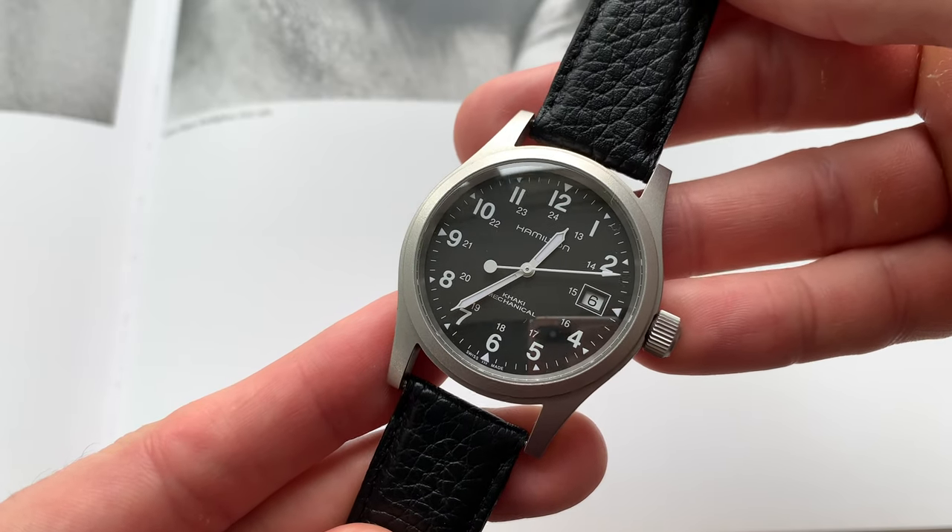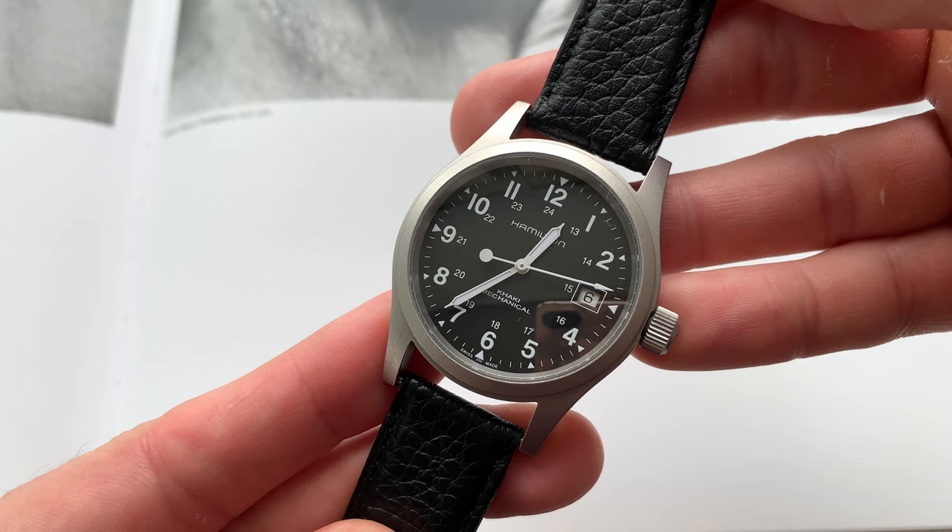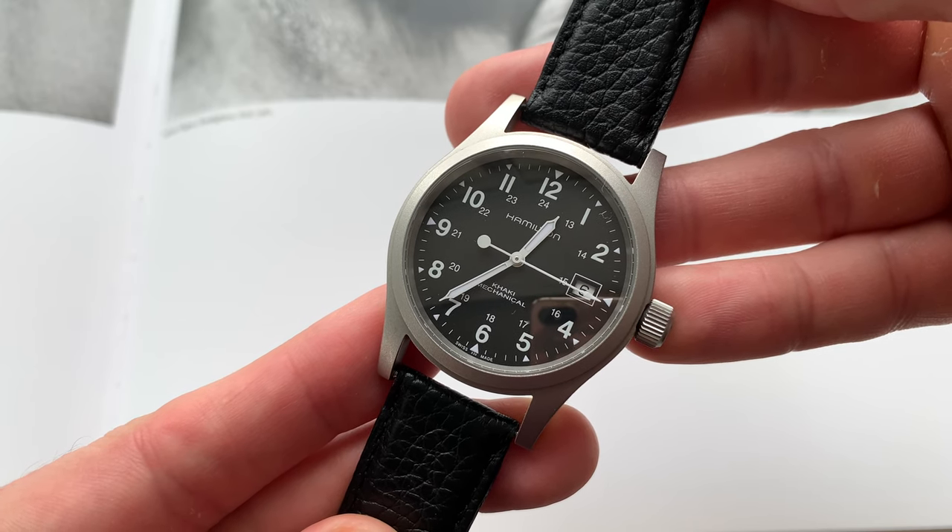Hi friends, it's David here and today I want to talk to you about the Hamilton Khaki Field Mechanical, which in my opinion is the best value watch you can get in all of watchmaking.